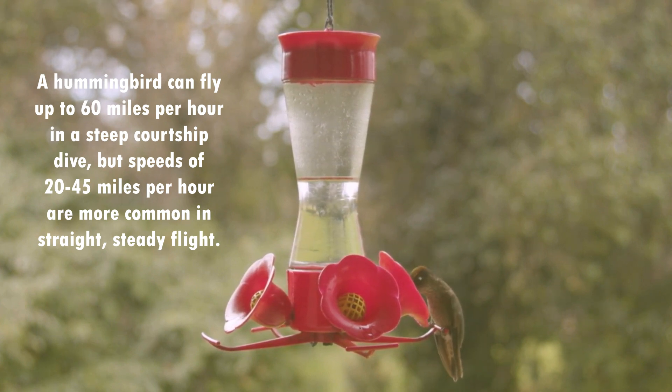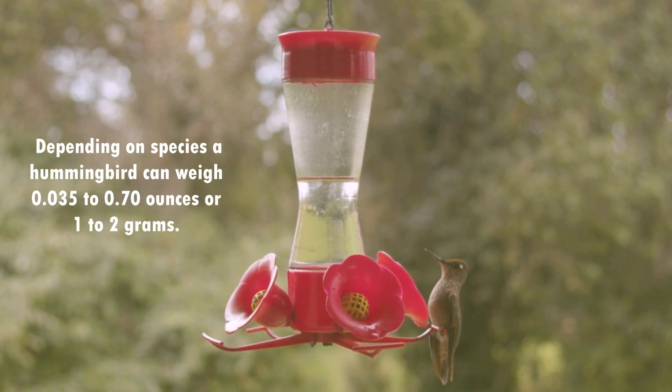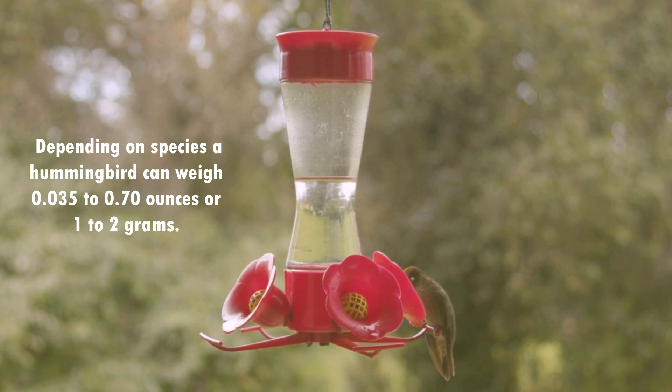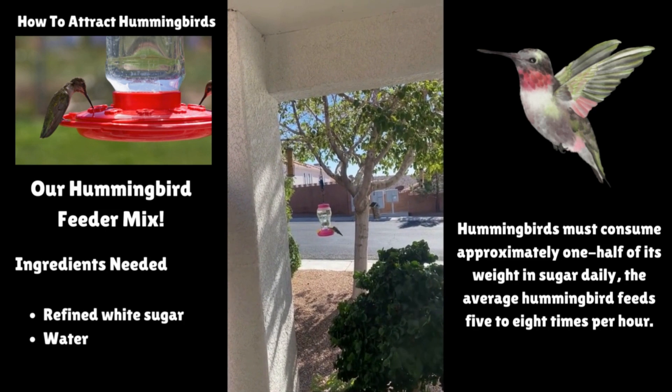Their prime food supplements necessary for survival are actually protein, vitamins, and minerals — these sources are supplied by insects. Yes, hummingbirds actually feed off insects for these vital energy sources.